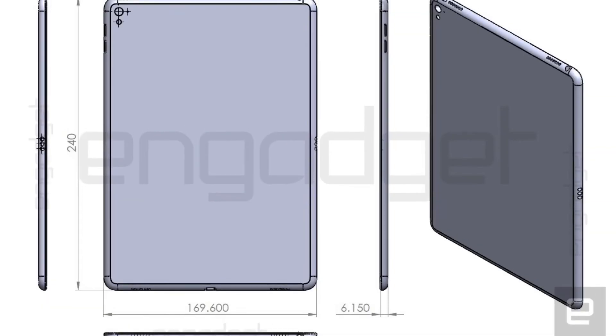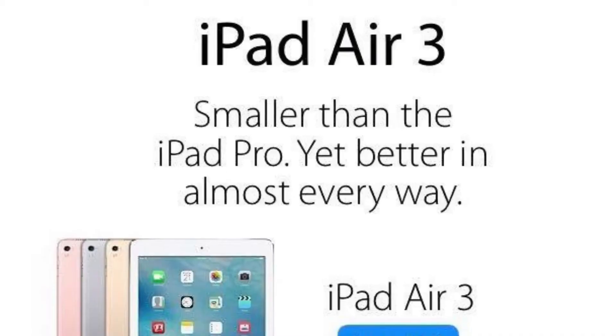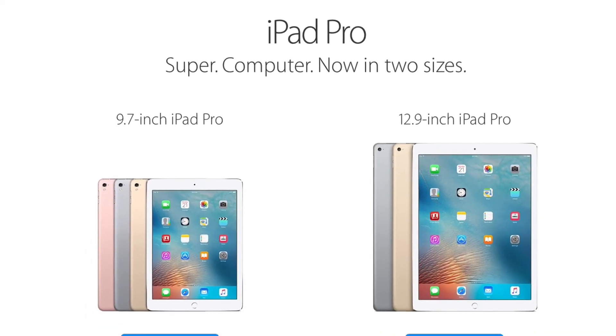When I read about a 9.7-inch iPad being in the works for the March event, I figured, oh good, they're finally addressing the Air lineup, and that at this keynote we'd see the iPad Air 3. So it was time, it was due, it's been a while. And they go ahead and call it the 9.7-inch iPad Pro, which makes no sense for various reasons.